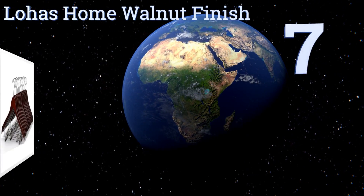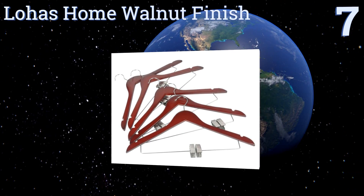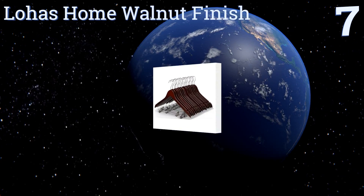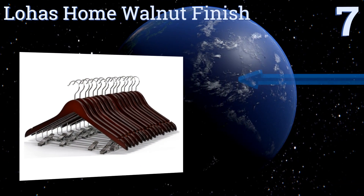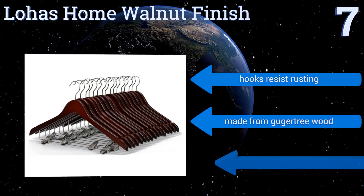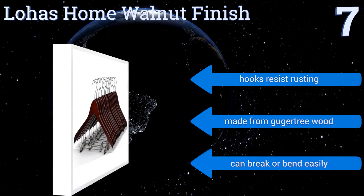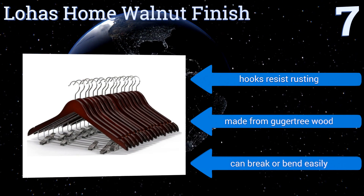At number seven, the highly versatile Lohas Home walnut finish hangers have notched shoulders for holding garments with straps, plus a wide frame for shirts, sweaters, and dresses. The metal clips can be used to hang skirts, shorts, or pants, though they're likely to leave them marked or indented. The hooks resist rusting and they're made from gugatree wood, but they can break or bend easily.